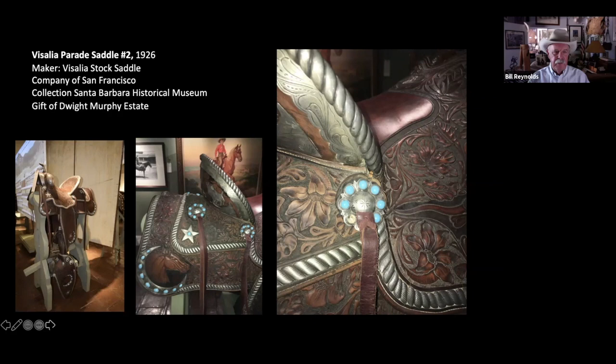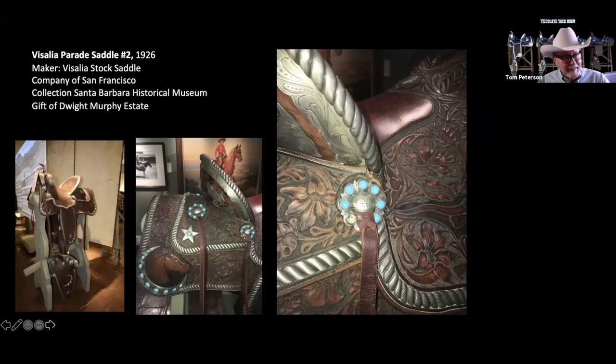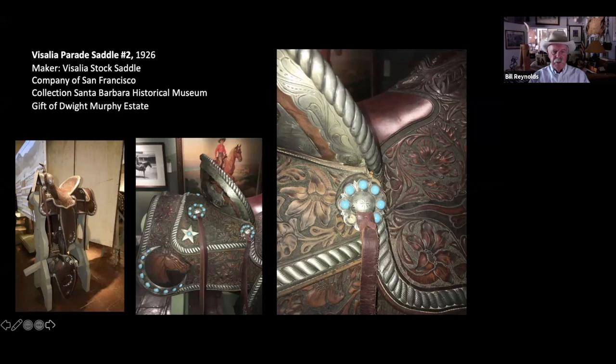The thing about the Fiesta parade is there were a lot of capable people who supported it — capable meaning they could afford to have these really wonderfully nice saddles made. Back in those days, as we said earlier, labor was relatively inexpensive. Something like this would have probably been $1,000, $1,500. Obviously can't do that today, but the important sentiment was: why show up if you don't look good? And I think that's what a lot of people did when they got into the parade.